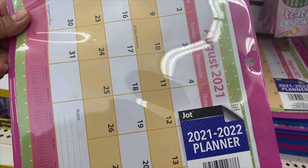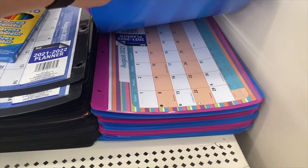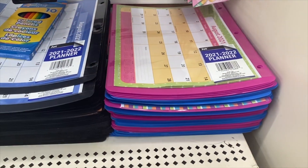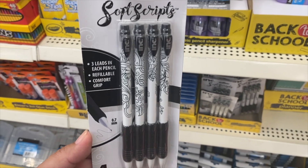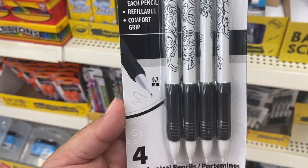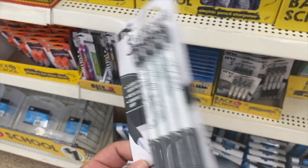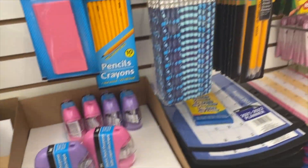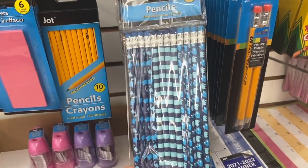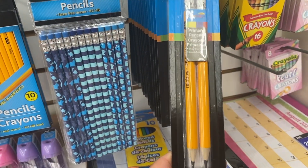They have the pearl ones, neons, and the regular ones. They have little calendars — 2021, 2022. Oh, I missed these — these are mechanical pencils, these are nice. Black and white. These are nice, for like preschoolers.